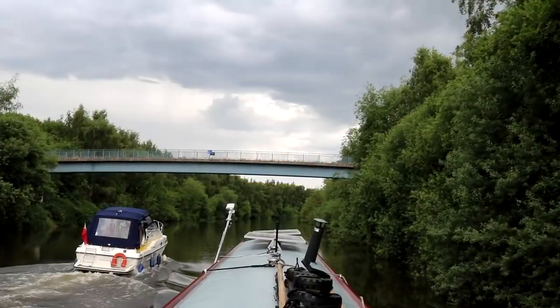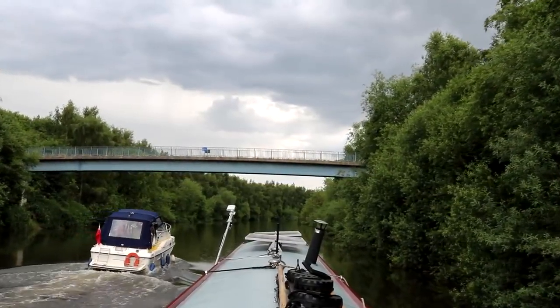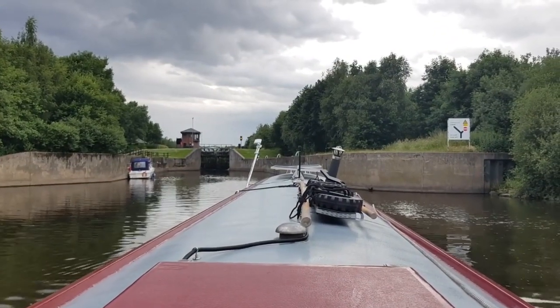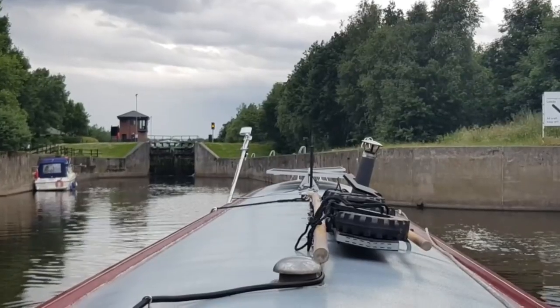The first lock getting closer to Leeds is Lemonroyd, which we shared with a cruiser. I didn't end up filming much because I found it really throws you about. Not long after, it absolutely chucked it down, so we thought it was best just to pull up for another night.